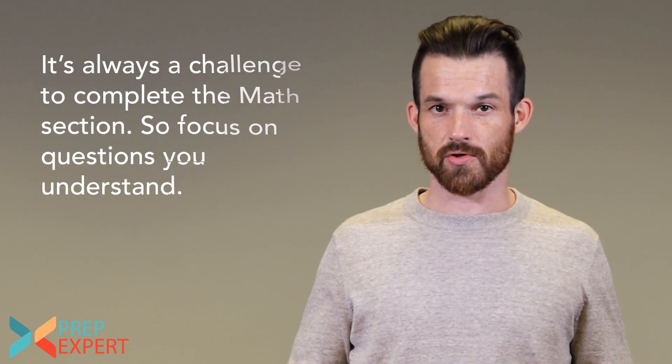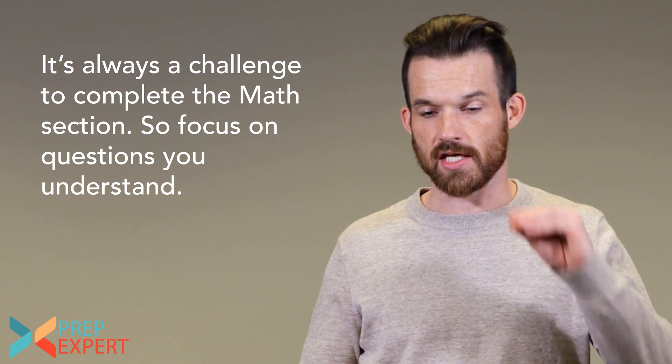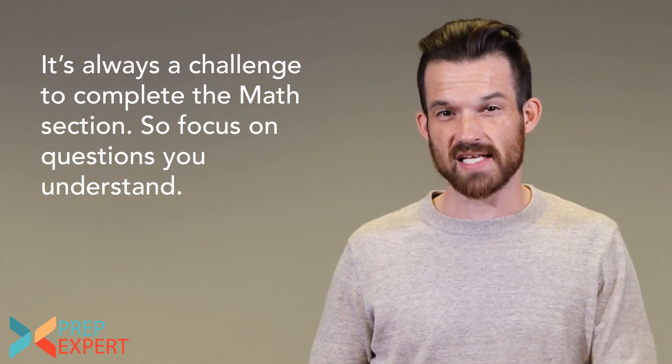My fourth tip for the ACT math section is really strategic — it's called playing to your strengths. In the ACT math section, you have 60 minutes to answer 60 questions. That's a real challenge. Most students don't get through the whole thing without being rushed at all, and that's okay. But the way that should affect our strategy may not be obvious.